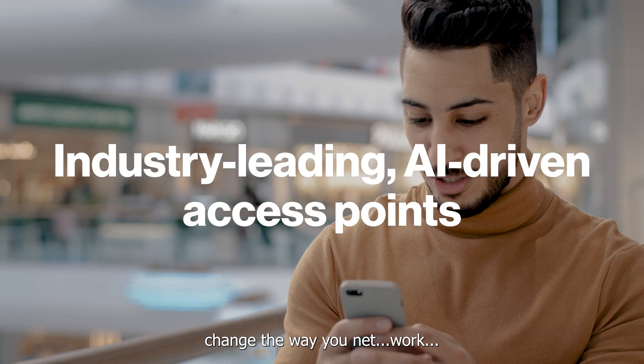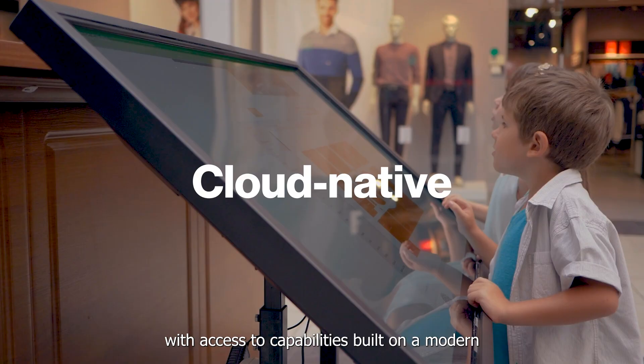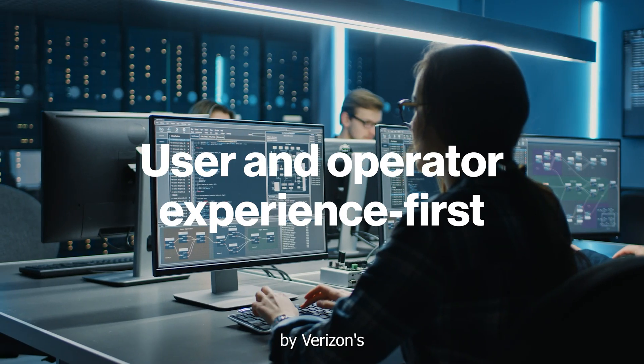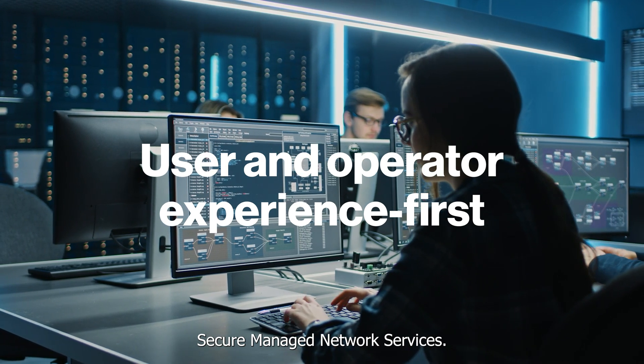Juniper Mist Solutions change the way you network, with access to capabilities built on a modern microservices cloud, all underpinned by Verizon's secure managed network services.